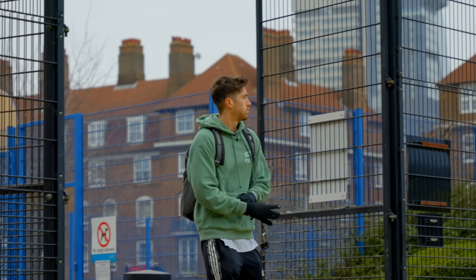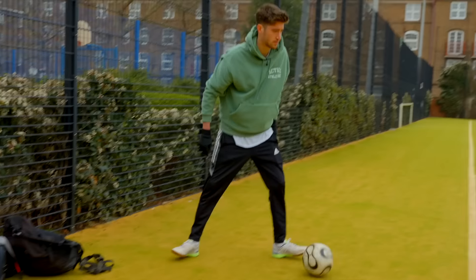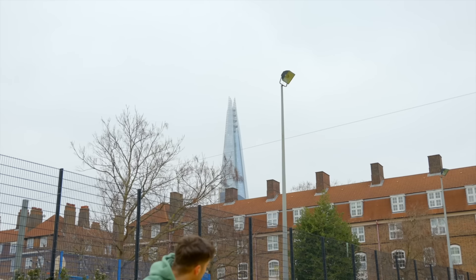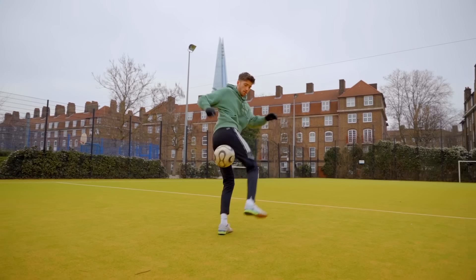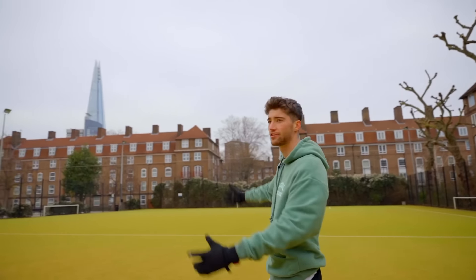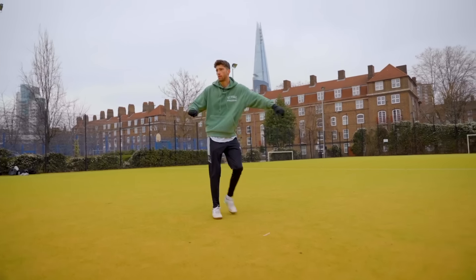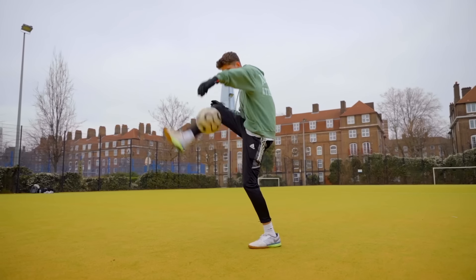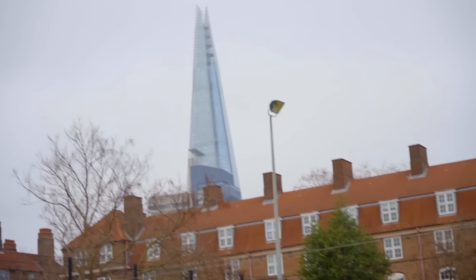Now, this next pitch I included in the list just because of one really cool feature it has. This pitch might not look like much, but if you pan the camera up a little bit, you can see it's got a pretty nice view. It is really weird to have this football pitch in central London — the Shard is literally just there while you're playing. It's pretty cool. There's not many pitches like this in the UK, for sure. The surface and everything isn't particularly amazing, but it's certainly unique.